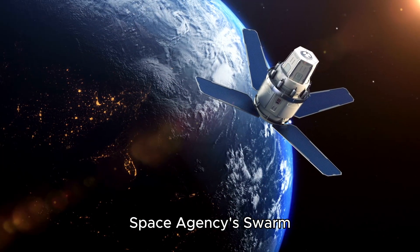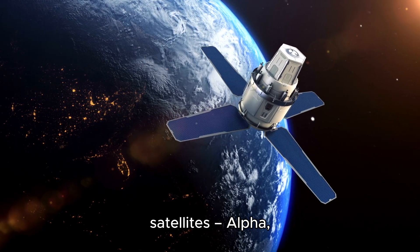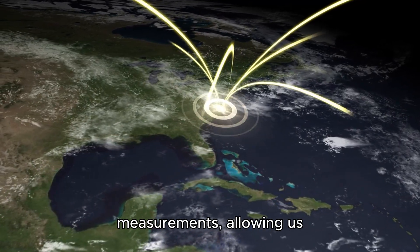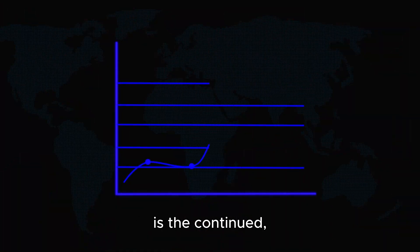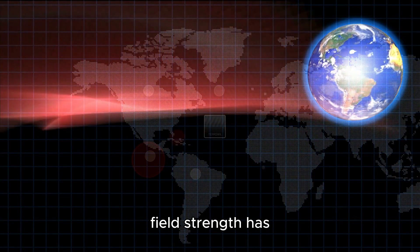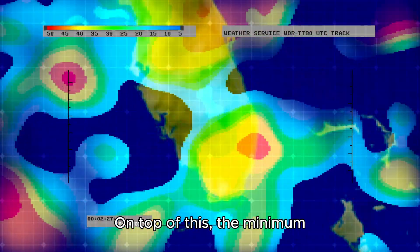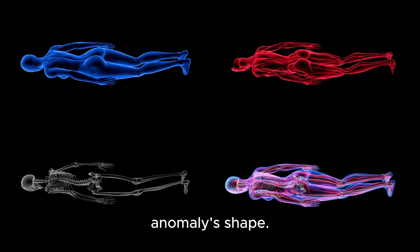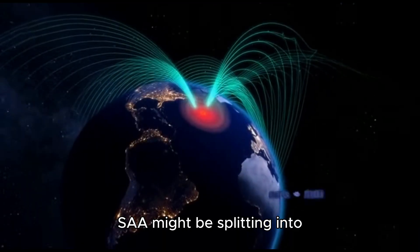Thanks to the European Space Agency's Swarm mission, launched in 2013, we now have incredibly detailed data from a trio of satellites — Alpha, Bravo, and Charlie. These satellites have provided high-quality global magnetic field measurements, allowing us to track the evolution of the magnetosphere between 2014 and 2025. The most striking finding is the continued, dramatic expansion of the South Atlantic Anomaly. In just 11 years, the region with the weakest field strength has expanded by nearly 10% of the Earth's surface area — roughly half the size of continental Europe. The minimum intensity within the anomaly has also continued to fall. Even more fascinating is a change in the anomaly's shape: it appears to be developing a secondary minimum, stretching towards Africa, possibly indicating that the SAA might be splitting into two distinct cells.